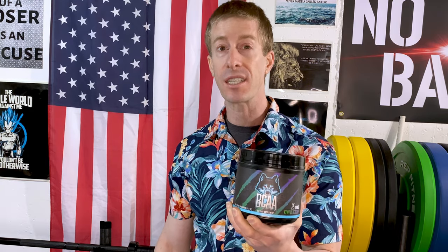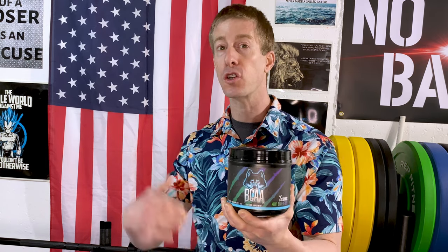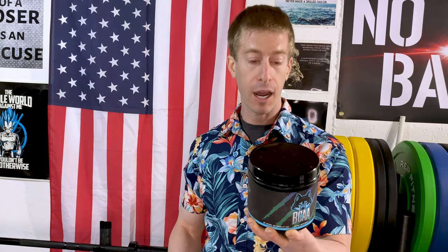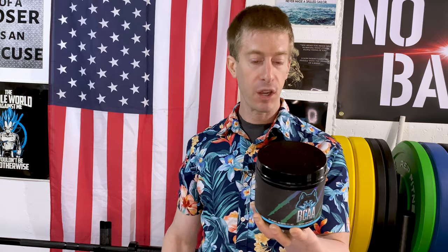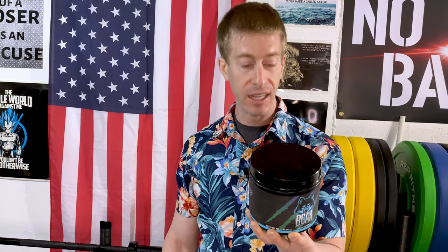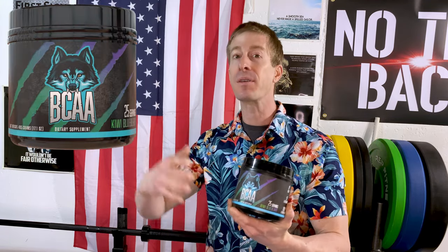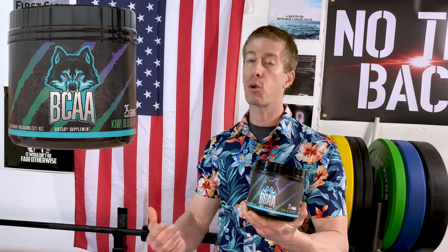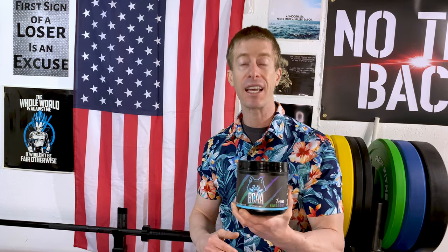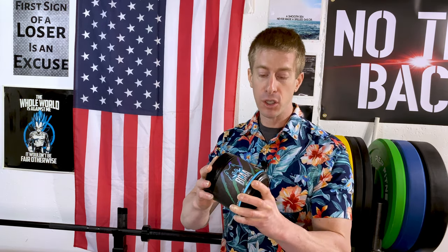One scoop is 19.46 grams — a big scoop size. We've got calcium, potassium, and sodium, all the things you'd want during or right after your workouts to replace what you're sweating out. We've got 8 grams of BCAAs at a 2-1-1 ratio — leucine, isoleucine, and valine. They also have a whole slew of essential amino acids not listed in the title, plus my favorite amino acid, glutamine, at 5 full grams.